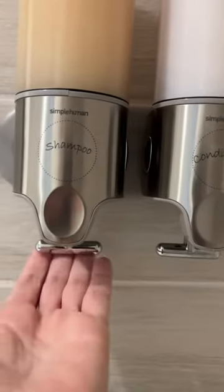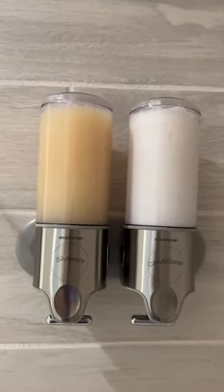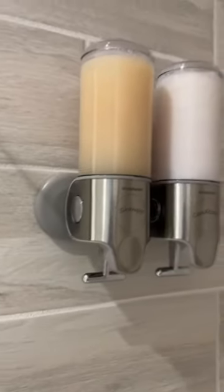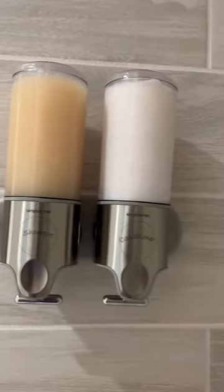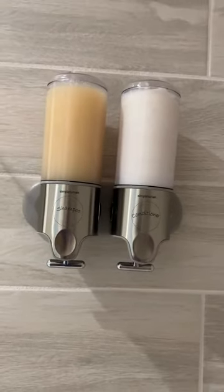Load up your shampoos and conditioners here and then you just pull forward to dispense what you would like. Very easy to load, very easy to mount as well, and I think it just adds such a fun little detail to a shower.